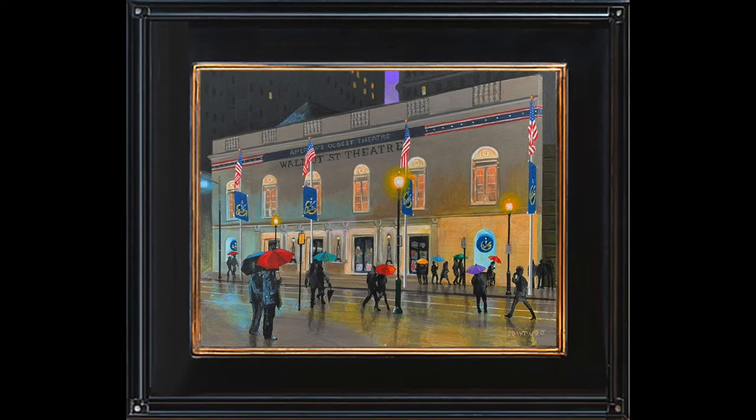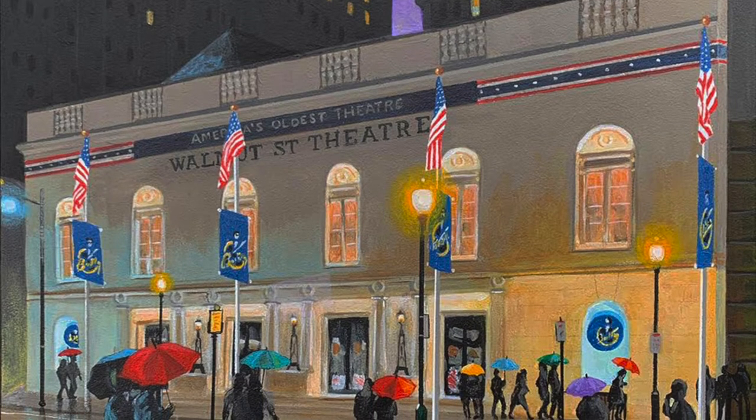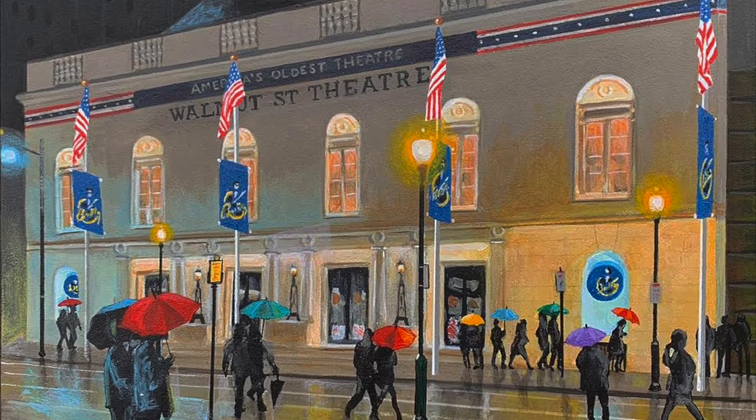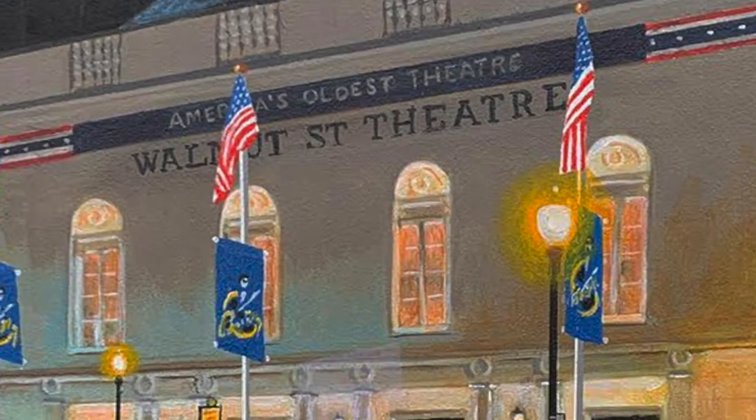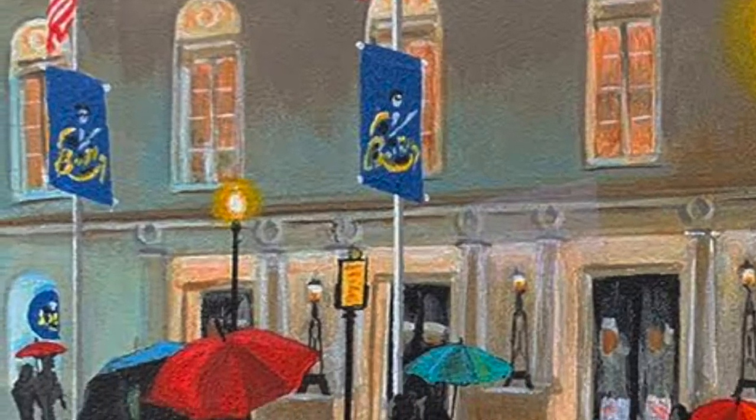Moving from one theatre to another, the Walnut Street Theatre, built in 1807, holds the record for being the oldest continually operating legitimate theatre in America. It originally opened under the name The Circus Theatre and went through a variety of titles over the last two centuries. The stage and orchestra fit is attributed to William Strickland.